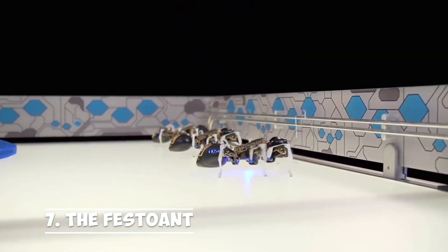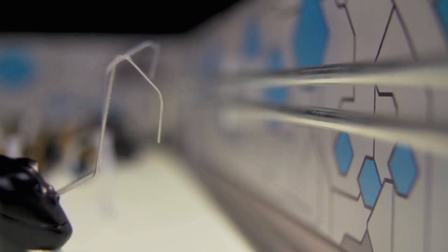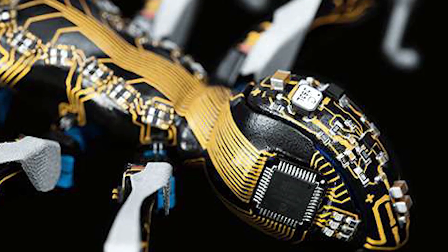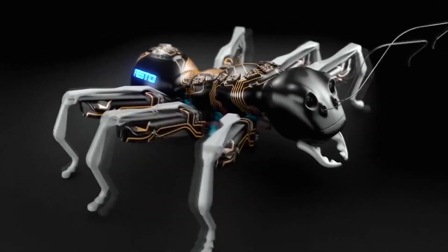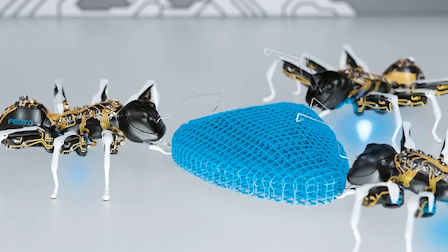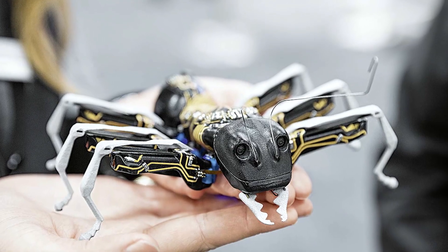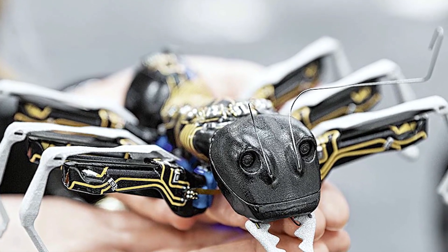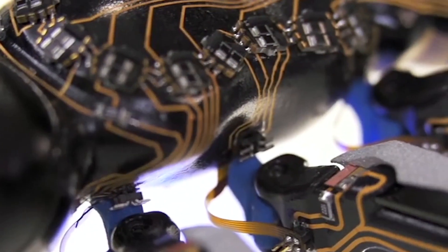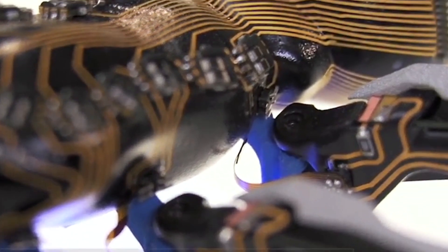Number 7: the Festo Ant. Like natural ants, Festo Ants can cooperate with one another when there are clear regulations in place. The tiny robots can converse with one another and coordinate their actions to demonstrate how a network of independent parts may carry out a challenging task. The benefit of piezoelectric technology is that the bionic ants may be carefully controlled to function with little power and in a small area.